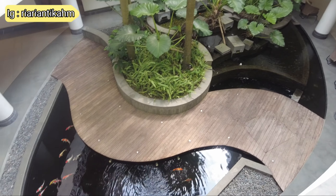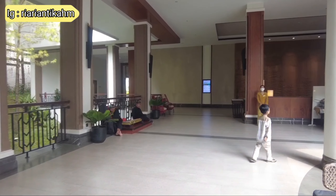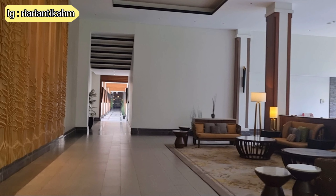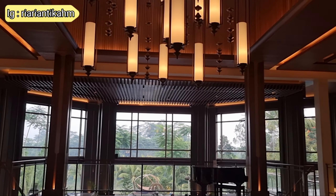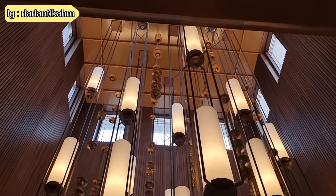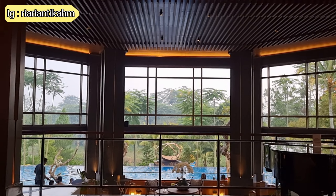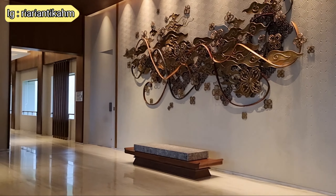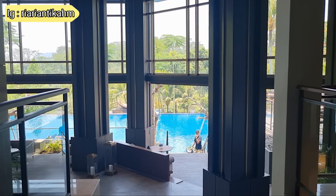Di bawah juga ada kolam ikannya. Dari lobby Pine ini juga bisa tersambung, ada jalan yang menuju ke lobby bangunan Mason-nya. View dari koridornya aja udah cakep banget. Dan ini adalah lobby dari gedung Mason, yang jauh lebih mewah dari gedung Pine, karena tipe-tipe kamar yang ada di gedung Mason juga tipe yang lebih tinggi harganya, seperti tipe premier dan juga tipe eksekutif. Interior lobbynya sama-sama mengusung konsep tradisional, menghadirkan aksen Jawa dan Sunda dalam ornamen-ornamennya, tapi tetap dibalut dalam kemoderanan art deco.